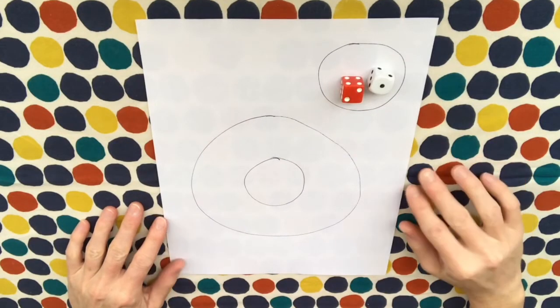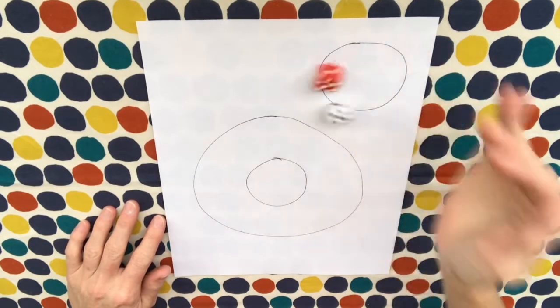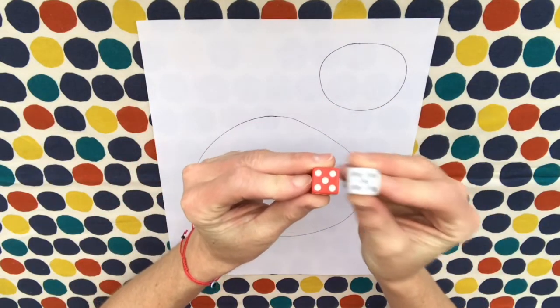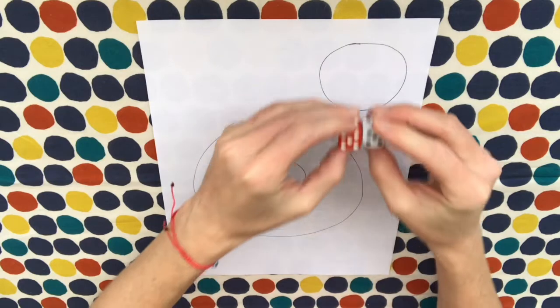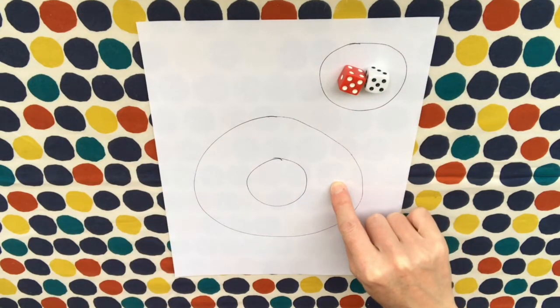If you're doing this with older kids who want to practice multiplication, you can roll the dice and multiply the numbers. This is going to be a big one — five times five is 25. We'll need 25 sprinkles on our donut. That's a lot!